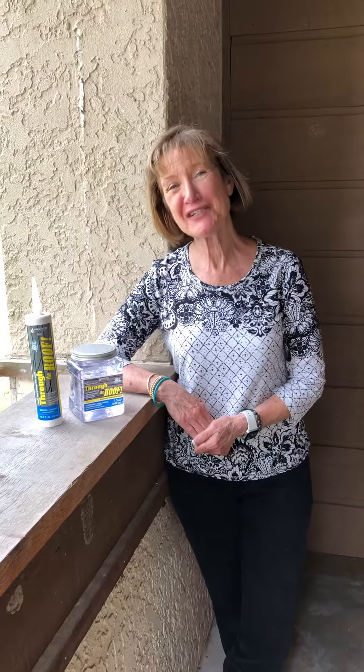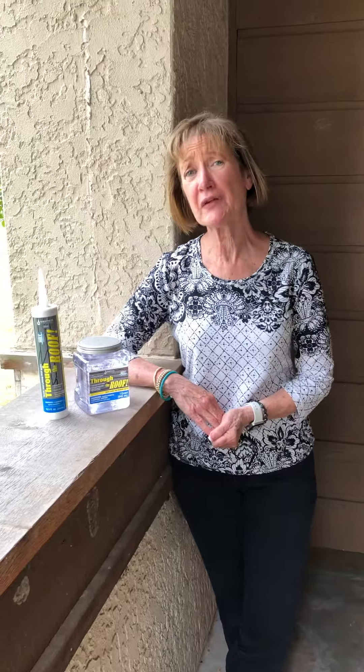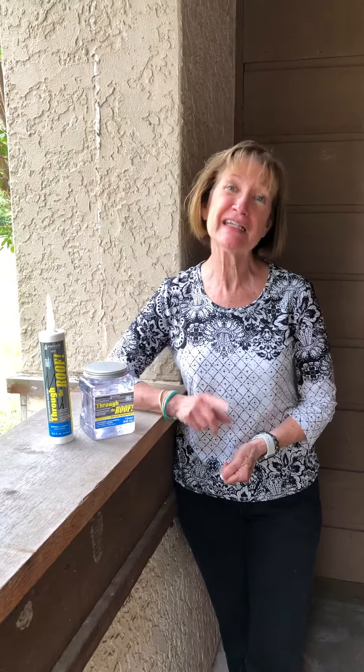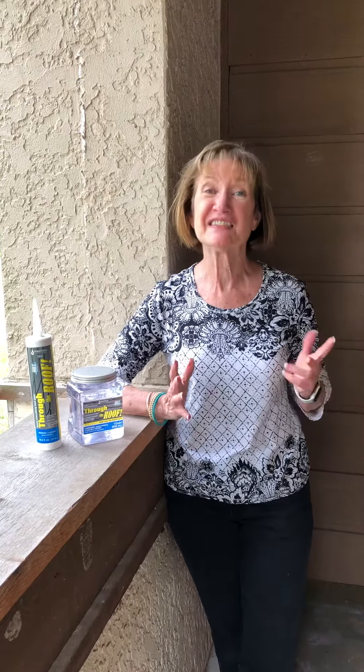Hi, this is Trudy with Johnny Chicks Home and Hardware. I have a question for you. Does this inclement weather that we're getting ready to have make you nervous because of a persistent leak that you have on your roof, and even though you've called out a roofer, it still leaks?